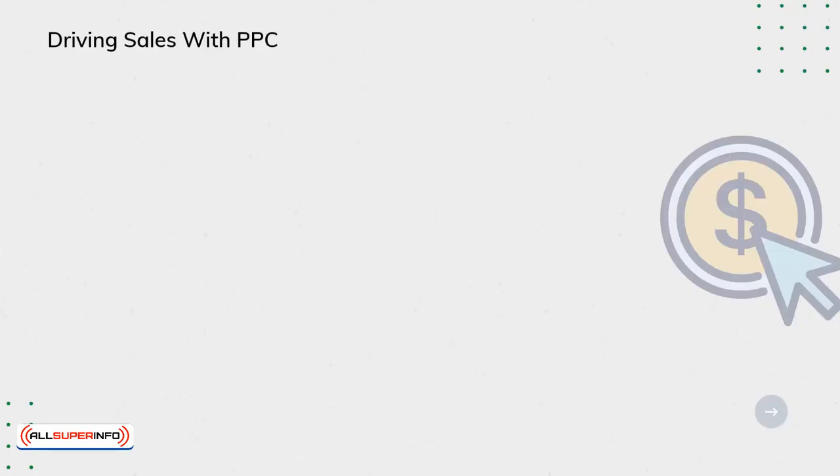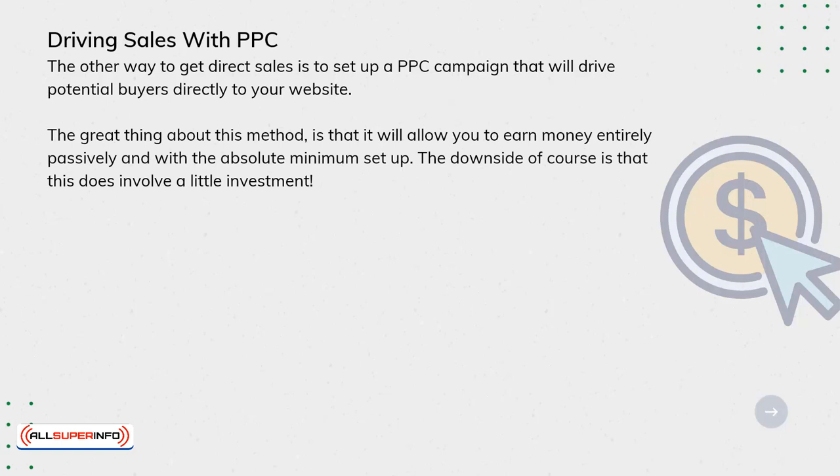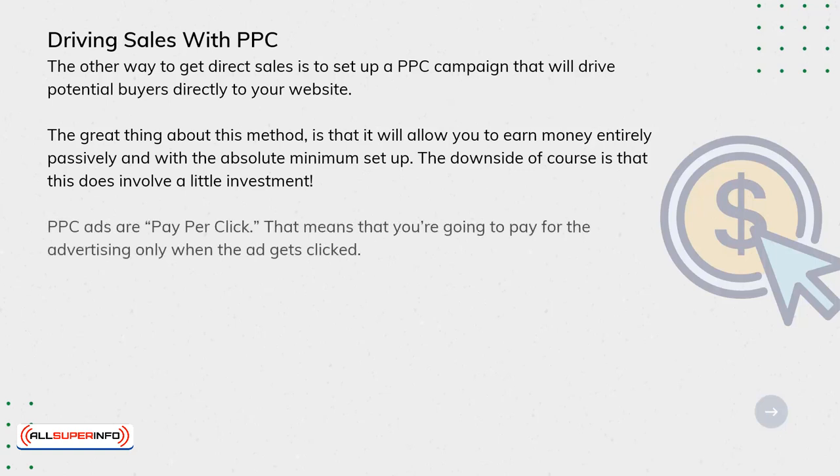The other way to get direct sales is to set up a PPC campaign that will drive potential buyers directly to your website. The great thing about this method is that it will allow you to earn money entirely passively and with the absolute minimum set-up. The downside, of course, is that it does involve a little investment.